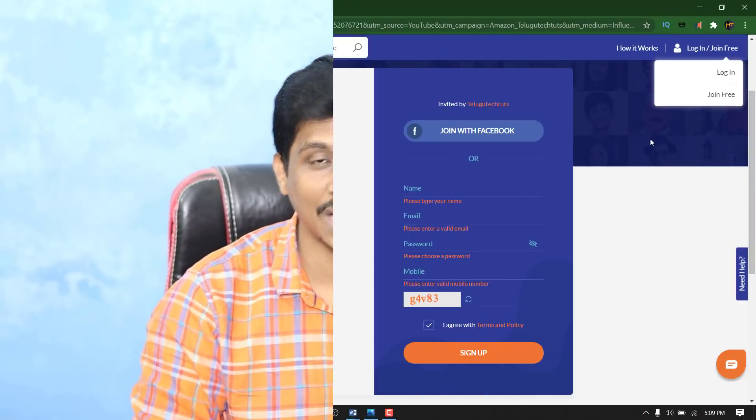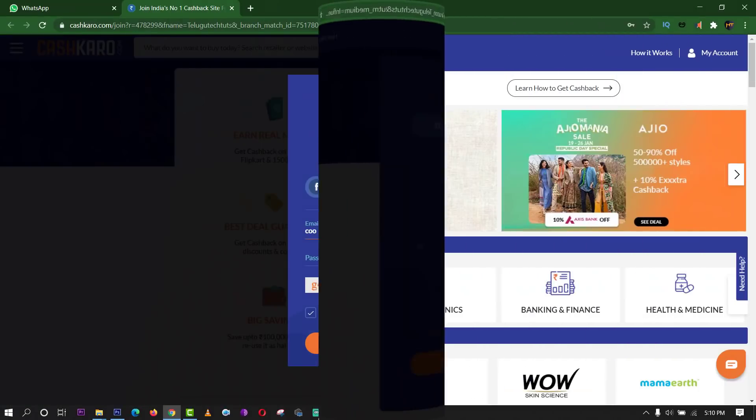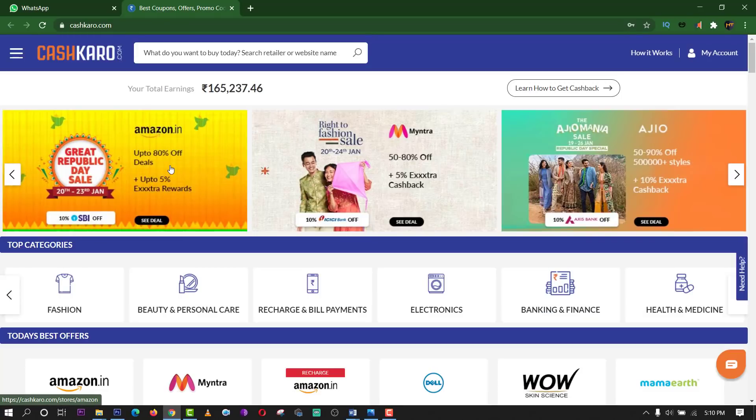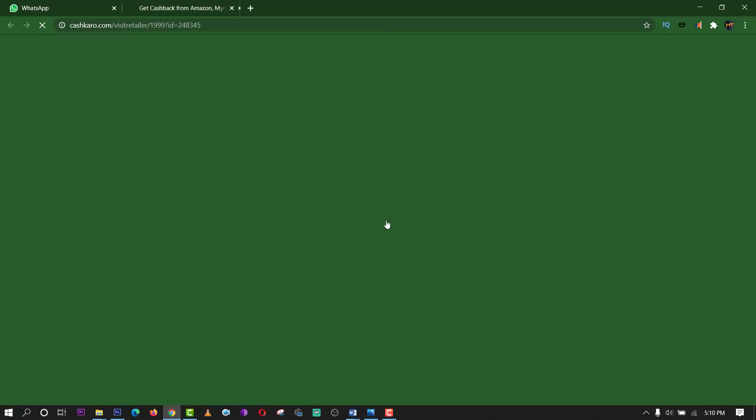I can show you Amazon and Flipkart. You can buy these deals and discounts. You can buy with extra cashback. It's up to 60% off on electronics, up to 70% on home and kitchen, 65% on large appliances, and 50% on groceries.